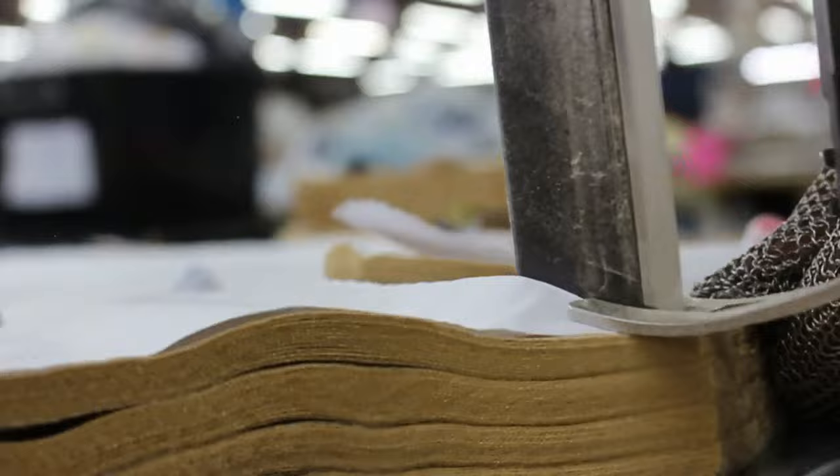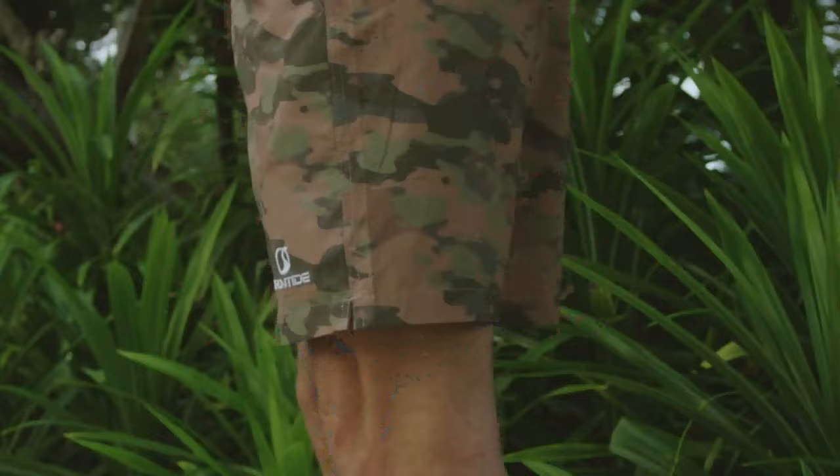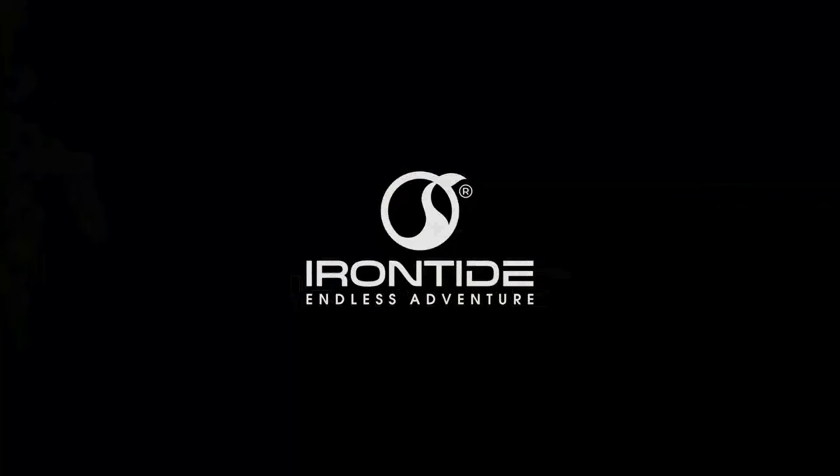The fabric is ready, the design has been perfected. Now all we need is your support. Back this project today to experience how the Irontide Hybrid Shorts make life one endless adventure.